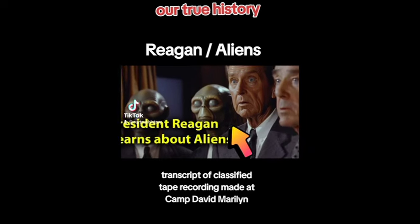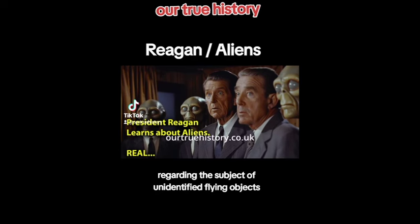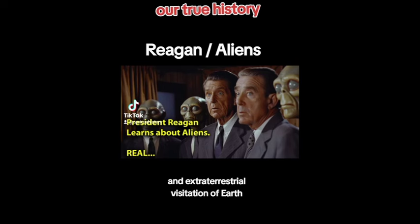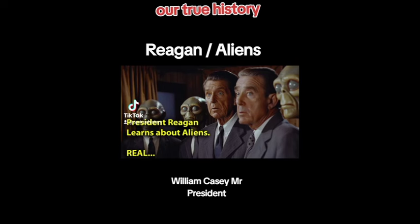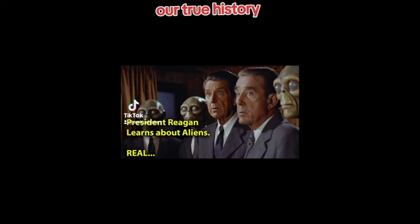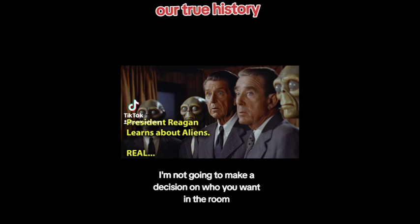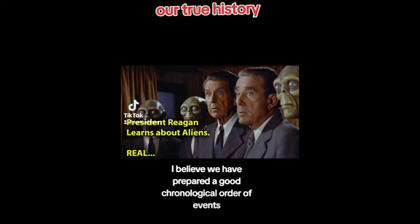Transcript of classified tape recording made at Camp David, Maryland, during a presidential briefing regarding the subject of unidentified flying objects and extraterrestrial visitation of Earth. President Ronald Reagan was present. The recording was made between March 6 and 8, 1981. William Casey: 'Mr. President, good morning. As we discussed in February, this briefing contains some very sensational and very, very classified information. This will be a real tough one to follow since the briefing starts back historically and runs up to recent times. I believe we have prepared a good chronological order of events and I'm sure you will have many questions.'